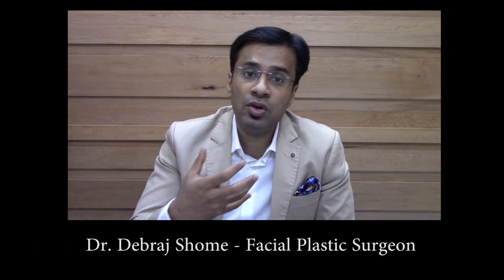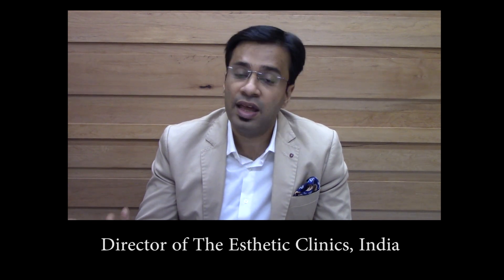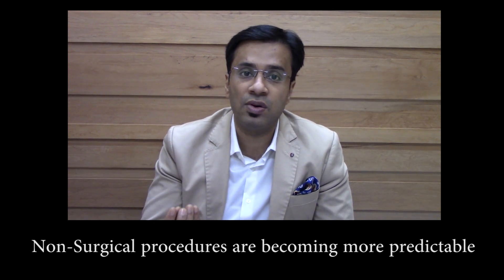If you can do a non-surgical procedure and go home within half an hour or 45 minutes with minimal downtime — such that two days later people can't even tell that you've undergone a procedure — then why would you get surgery done with all its risks and morbidity?